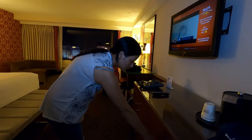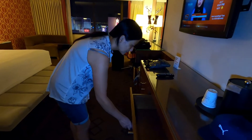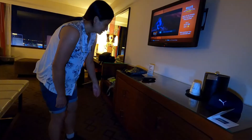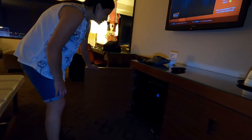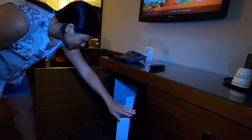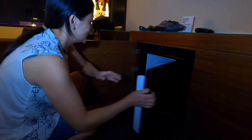Right here, they have drawers for you to put your clothes in — there are two levels. And they also have a mini-fridge where you can put your drinks in so they'll stay cold.